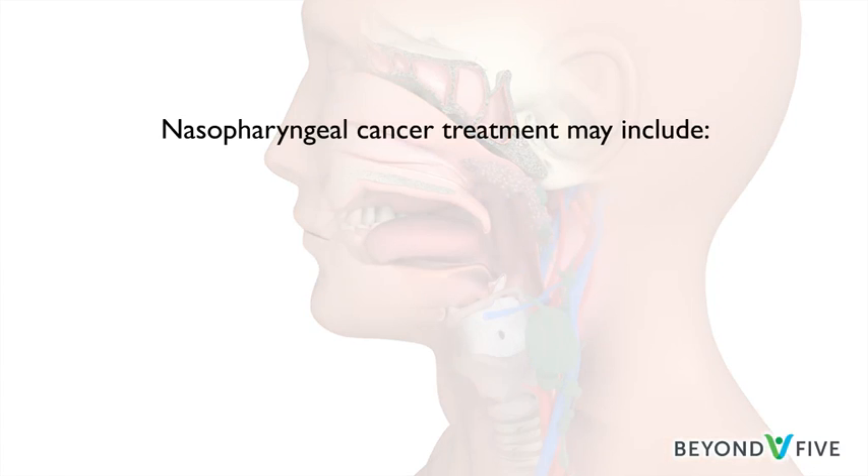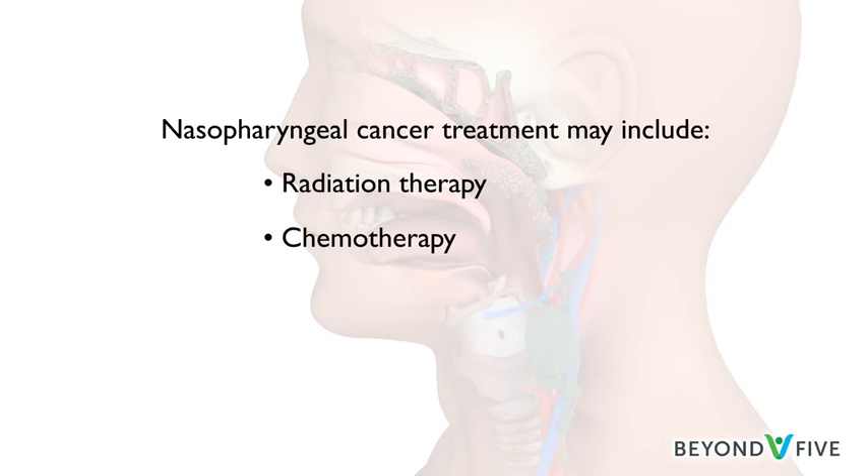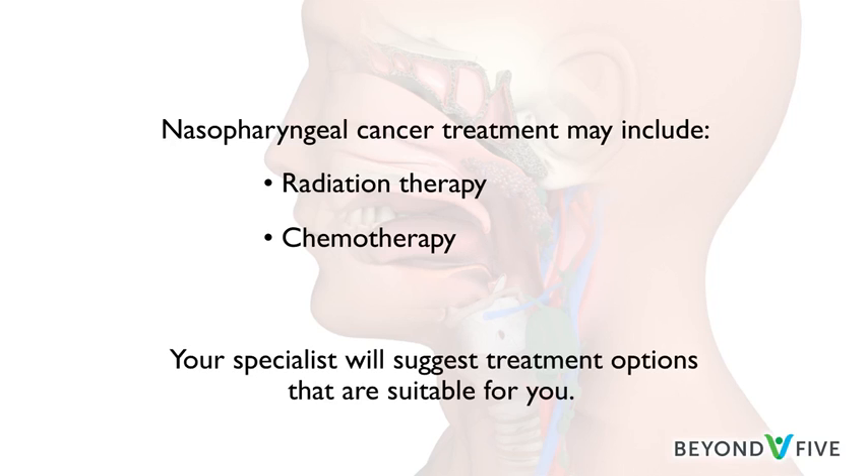Nasopharyngeal cancers are generally treated with radiation therapy, often in combination with chemotherapy. Depending on the size and the location of the cancer, your specialist will suggest treatment options that are suitable for you.